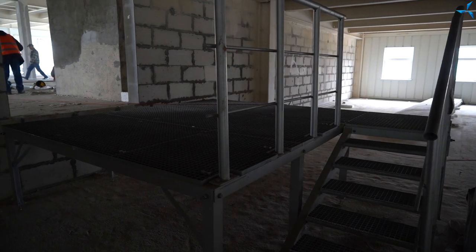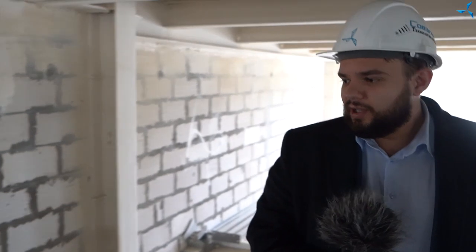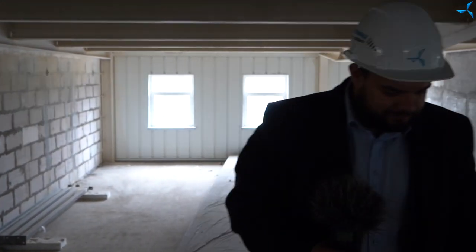We are now on a special ramp which was installed before and we showed it to you earlier. Let's go down. Thanks to this device you will be able to perform loading and unloading and so on.